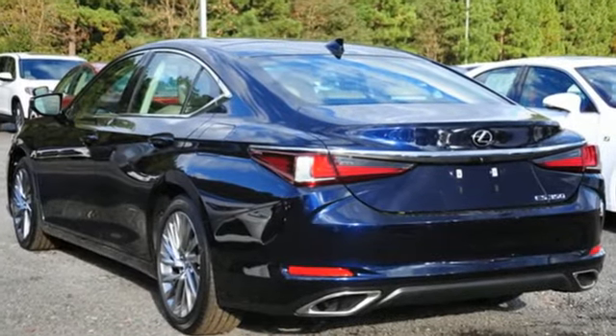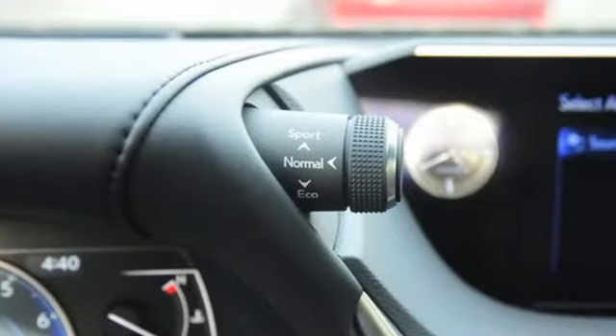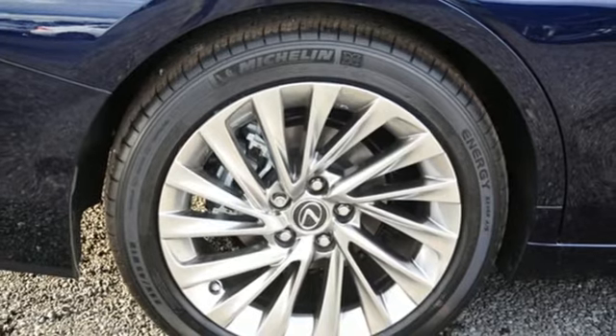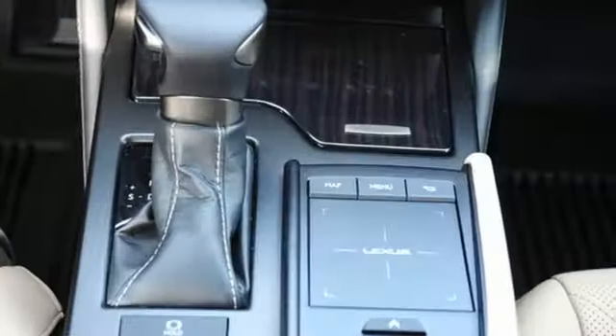Integrated navigation system with voice activation, dual zone climate control, doors and push button start proximity key, power sliding and tilting sunroof, V6 engine.